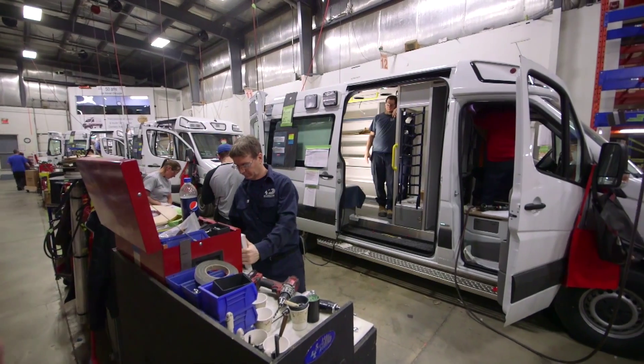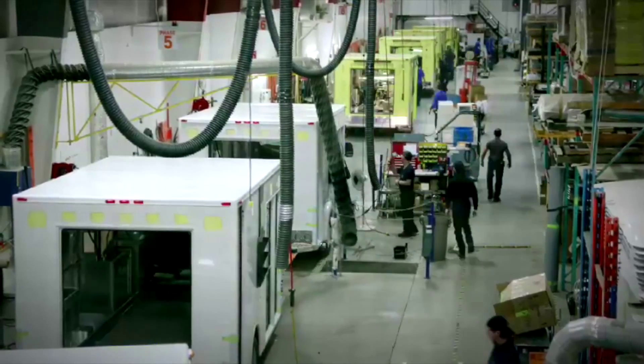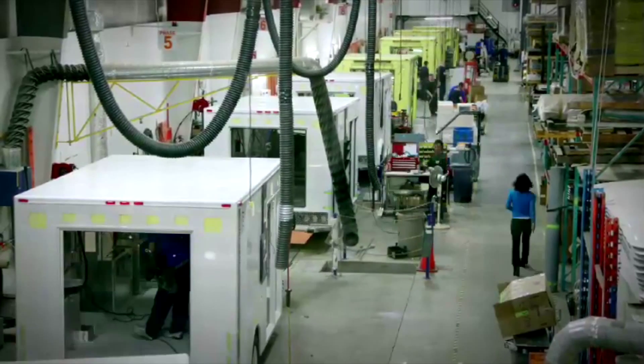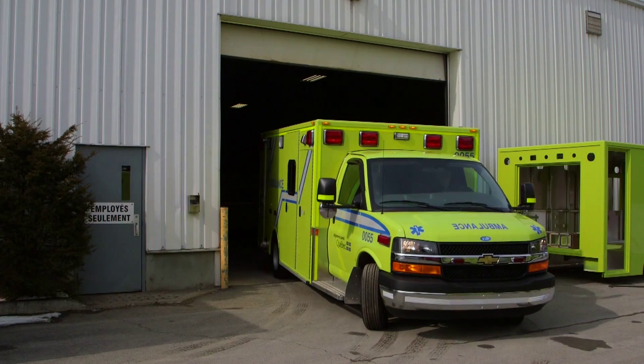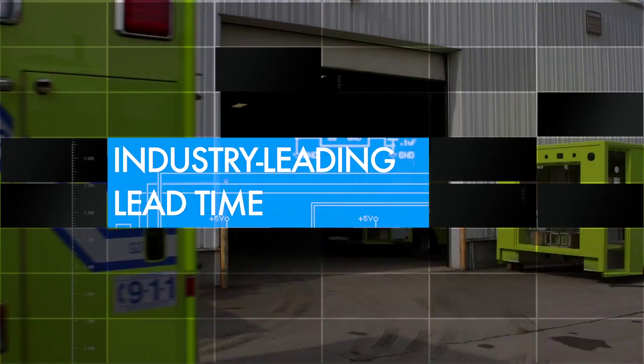Within its 54,000 square foot facility, ambulances move every two and a half hours between stations, meaning once an ambulance begins the assembly process, it's ready to be delivered to the customer ten business days later. This results in an average of 15 finished ambulances per week, making Demirs the most efficient and fast-paced ambulance manufacturer in North America.